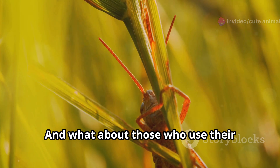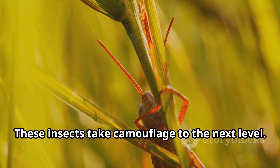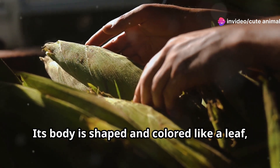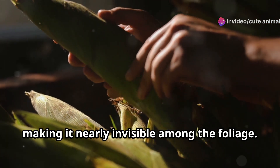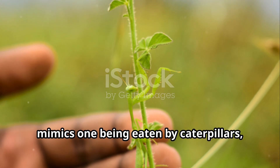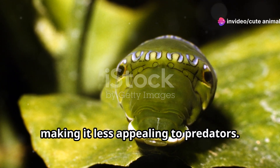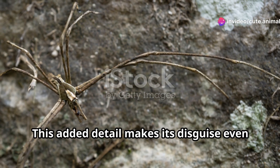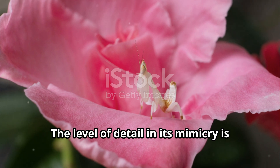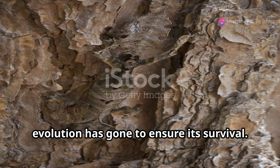And what about those who use their environment to vanish completely? The African leaf-mimicking mantis takes camouflage to another level. Its body is shaped and coloured like a leaf, making it nearly invisible among the foliage. It not only looks like a leaf, but even mimics one being eaten by caterpillars, complete with fake holes and bites, making it less appealing to predators. This added detail makes its disguise even more effective — the level of detail in its mimicry is astonishing and shows just how far evolution has gone to ensure its survival.